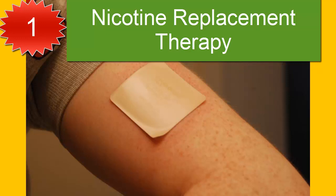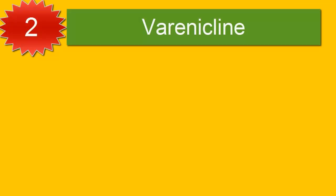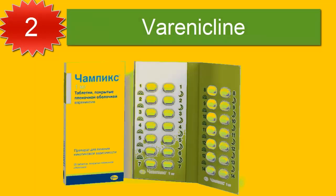As such, it is often recommended that a patch is used to provide a daily dose of nicotine, and the fast-acting products used to relieve intense cravings. Evidence shows that using a combination of NRTs can significantly increase the chances of success compared with using just a single product.